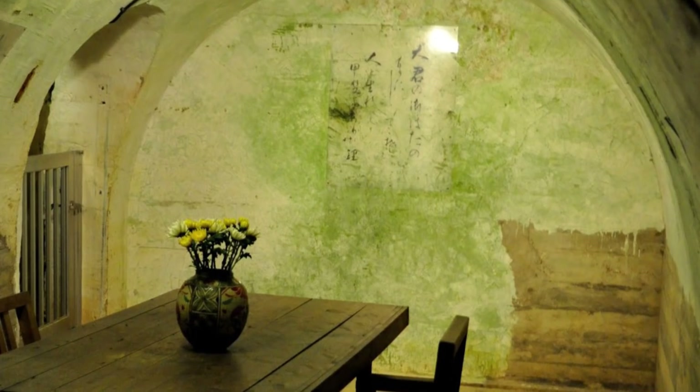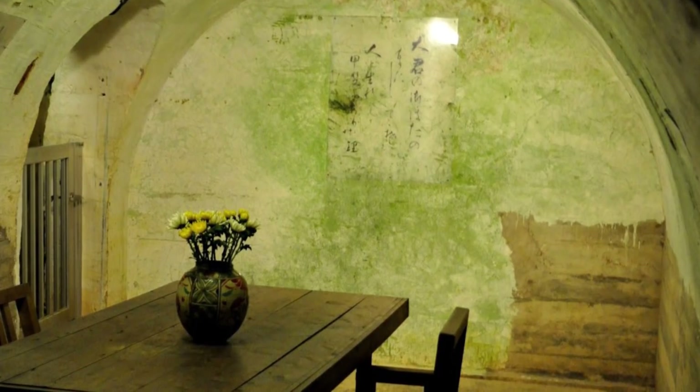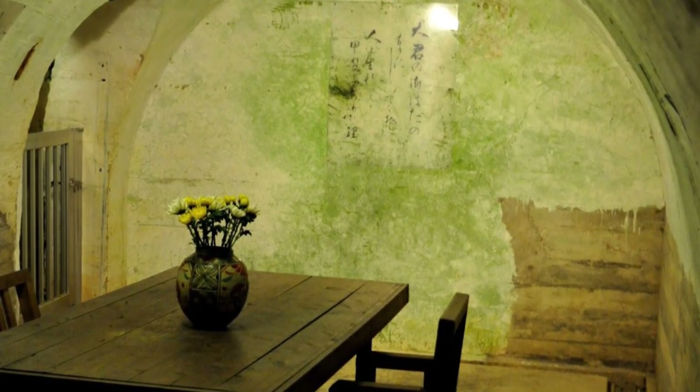Today, the eerie underground location stands as a testament to the horrors of war, and visitors are welcome in the hope that future generations might understand the tragedy war involves, and invite prayers for lasting world peace.